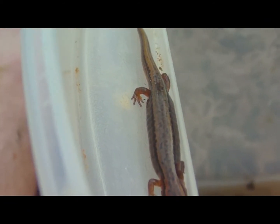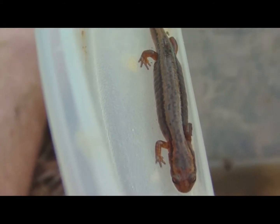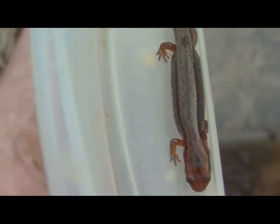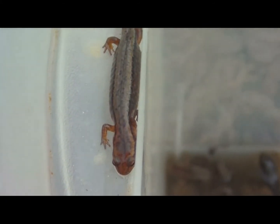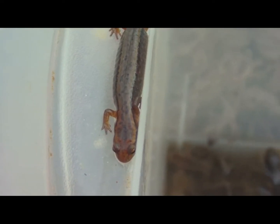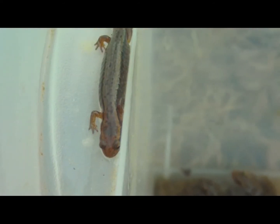The female uses internal fertilization, meaning she collects spermatophores in her cloaca — that's where fertilization occurs. These guys may lay as few as 15 eggs all the way up to thousands.